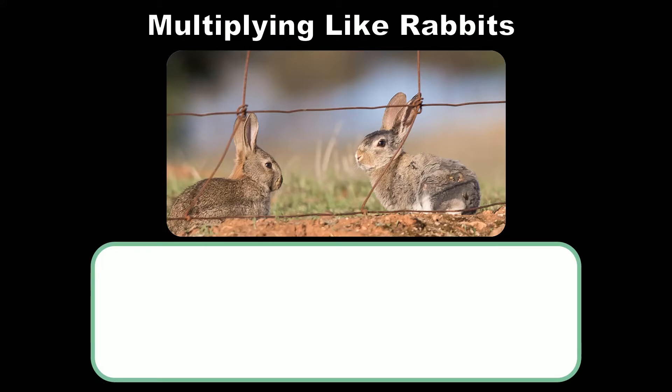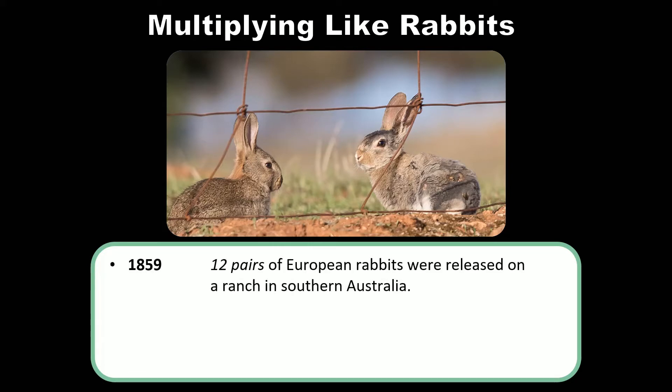You may recall from the material on biogeography in our evolution discussion that there are no native placental mammals on Australia. There are some, but they've been introduced slowly but surely over a long period of time. For example, in 1859, a man who was a new resident in Australia decided that he wanted to do some hunting in his free time.